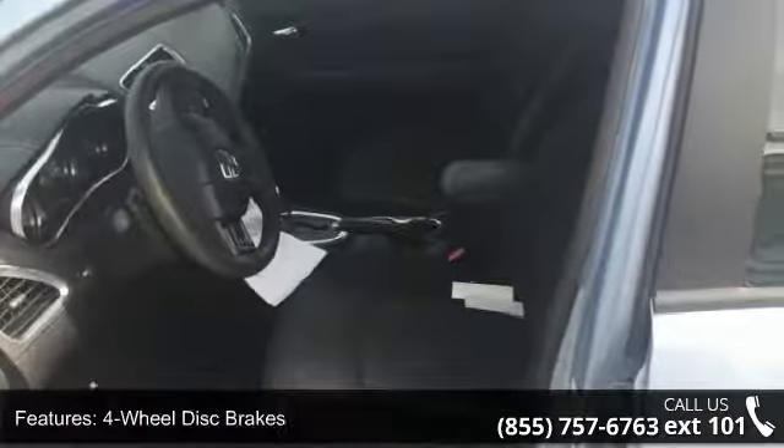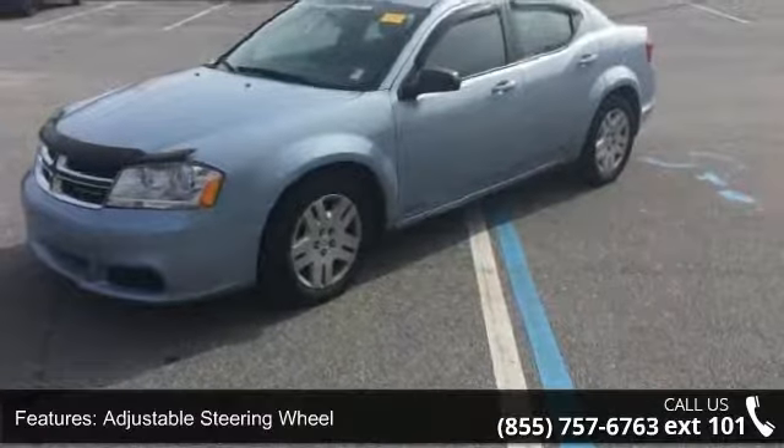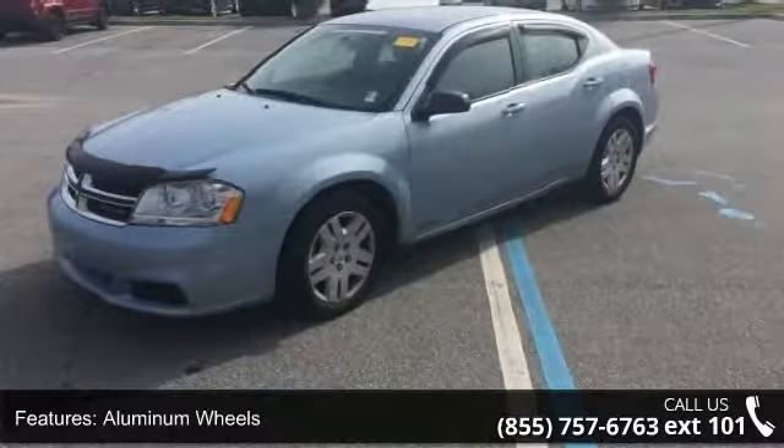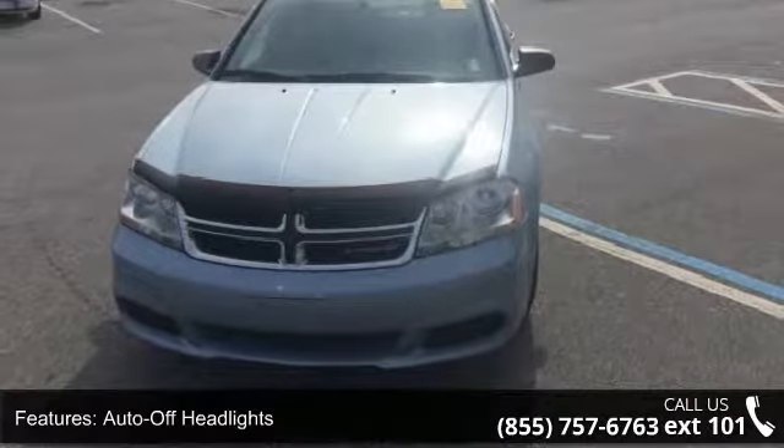Cruise control and driver vanity mirror. This vehicle shows low mileage and has a smooth ride. Let us put you in the driver's seat today. Call or click to schedule a test drive.